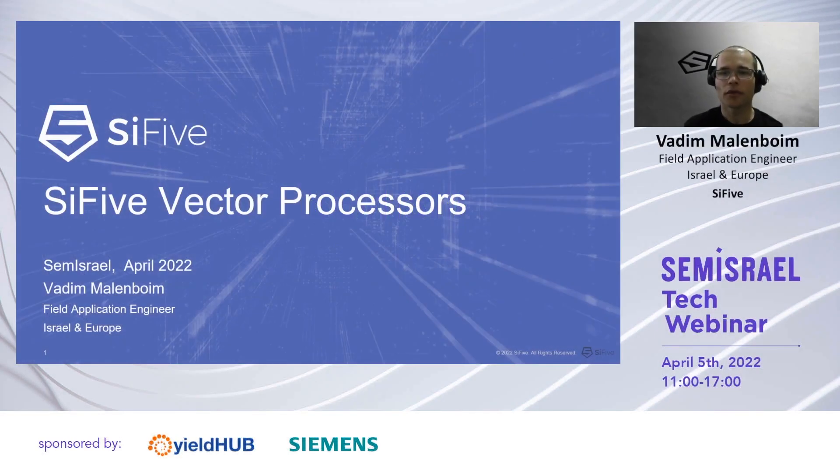Hello, and thank you for joining me for this session. My name is Vadim Malenboim. I'm a SiFive field application engineer based in Israel, working with local and global SiFive customers. Today I will be talking about SiFive vector products in general and the AI-centered ones in particular.